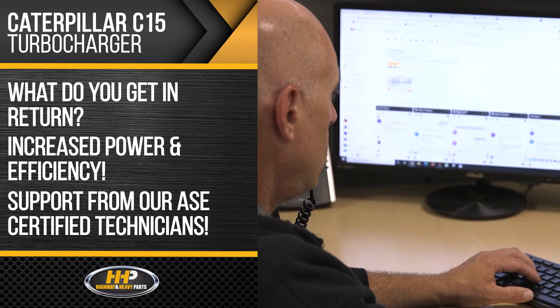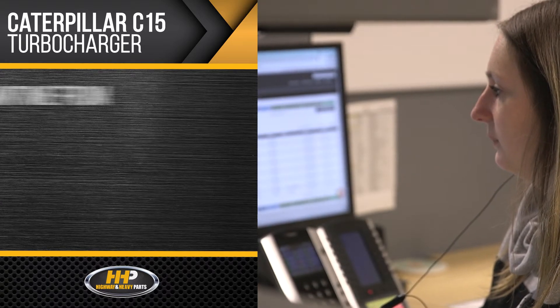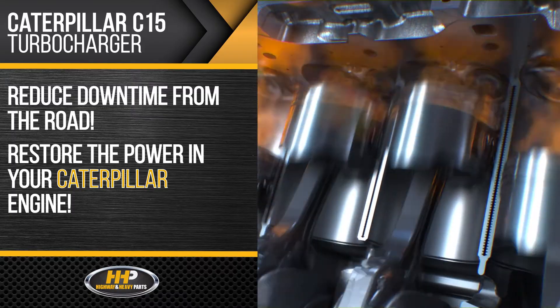Backed by years of industry experience, Highway and Heavy Parts has you covered from purchase to installation. Reduce downtime from the road and restore the power in your Caterpillar engine.